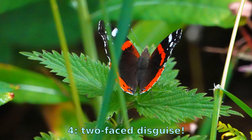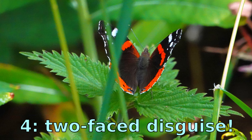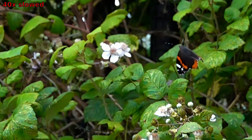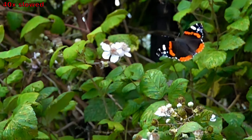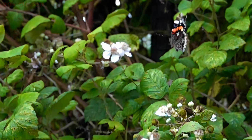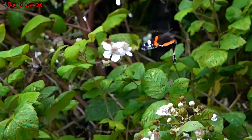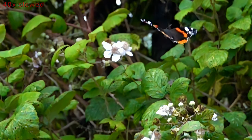This butterfly has a two-faced disguise, which is pretty unique. When the Red Admiral feels threatened, it engages in a clever defense mechanism. It folds its wings to reveal its darker, more camouflaged side, blending in with the surrounding foliage. This tactic gives the appearance of a completely different butterfly, confusing predators and increasing its chances of survival.